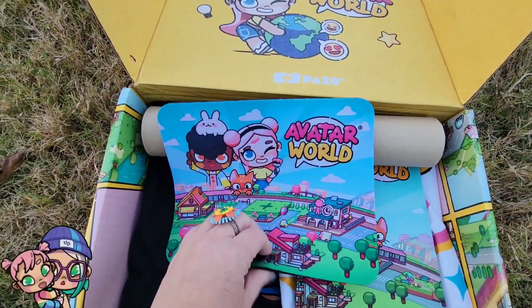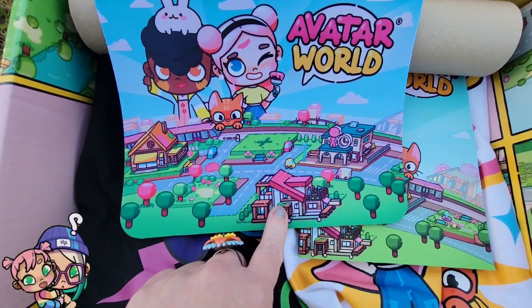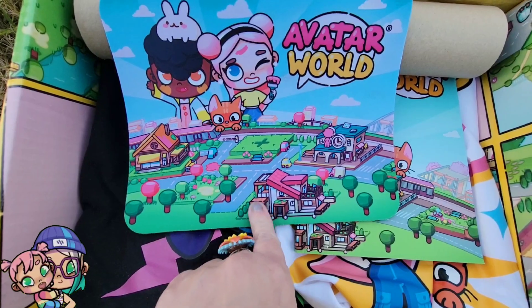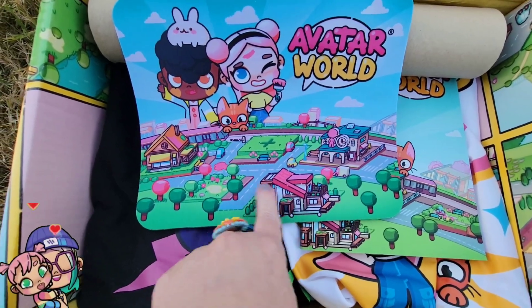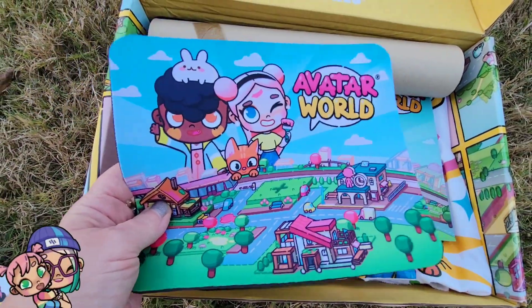We have a mouse pad — perfect for my desk. An Avatar World mouse pad! And looky there again — what is that? The house, the home designer! This has to be a clue that it's coming, right? Because there's no construction on it, there has to be a clue.